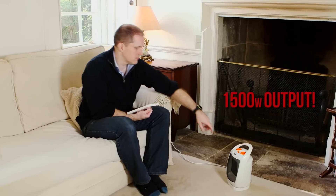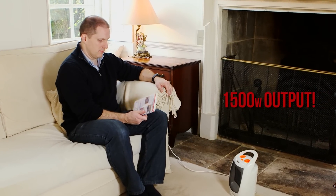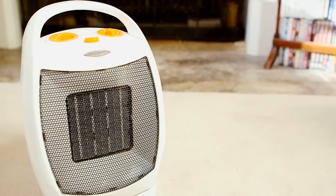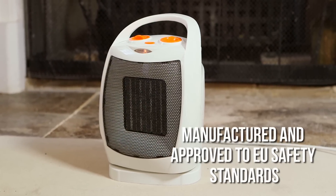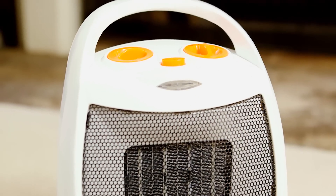There's an adjustable thermostat and a temperature light, which indicates when your desired temperature has been reached. Safety is always our primary concern. And as you'd expect from Neostar, there is ultra safe double safety protection with a tip over switch that stops the heater if knocked over, plus overheat protection. And when the summer returns, there's even an oscillating fan only option to keep you cool.